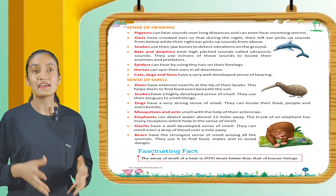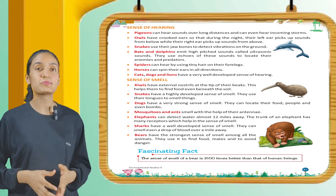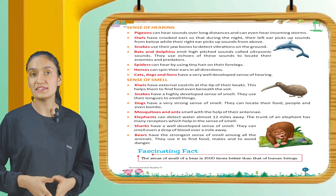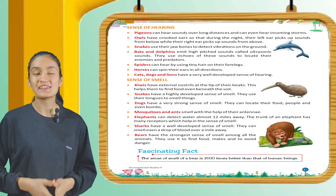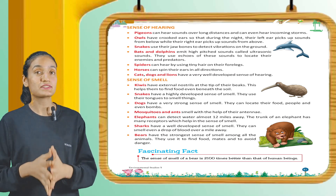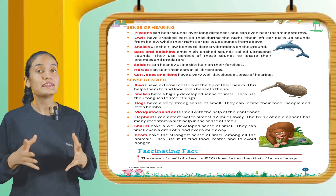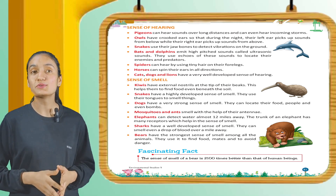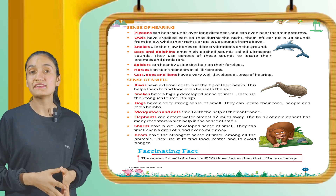Cats, dogs, and lions have a very well-developed sense of hearing. Now, the sense of smell. Kiwis have external nostrils at the tip of their beak, which helps them to find food even beneath the soil. Snakes have a highly developed sense of smell — they use their tongues to smell things. Dogs have a very strong sense of smell; they can locate their food, people, and even bombs. Mosquitoes and ants smell with the help of their antennae.